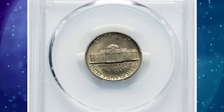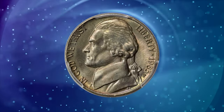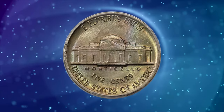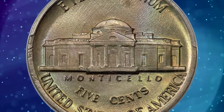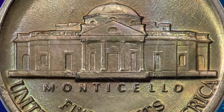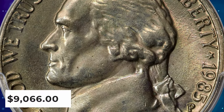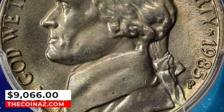According to Heritage Auctions, a modern date in high grade is essential for registry collectors. Some die striations are seen in the fields, while the satiny luster is pristine overall, showing greenish gold, champagne, and lilac blue hues. The central steps are razor sharp. It ended up selling for $9,066.